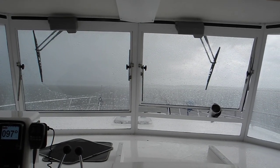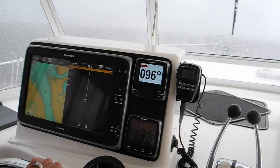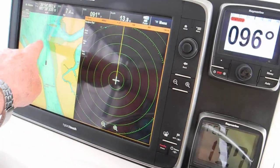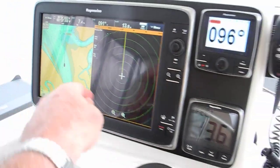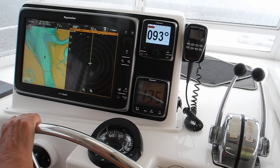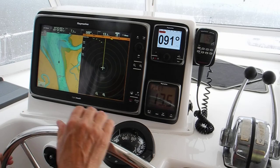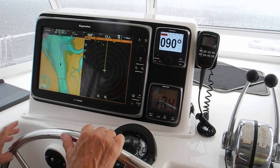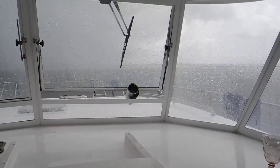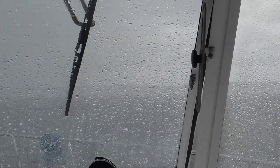We'll do that turn before we get there. See it right there, so you'll go that way a little bit more. Now? Yep, ease to the left a little bit. And there's our piling between the windshield wiper and the frame.